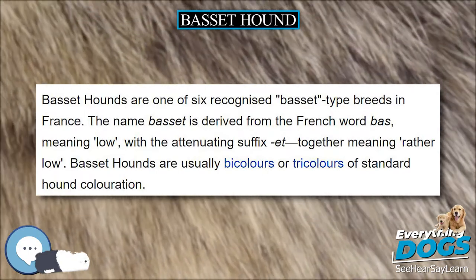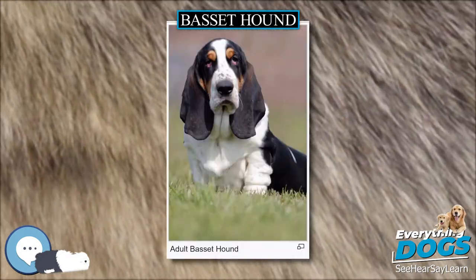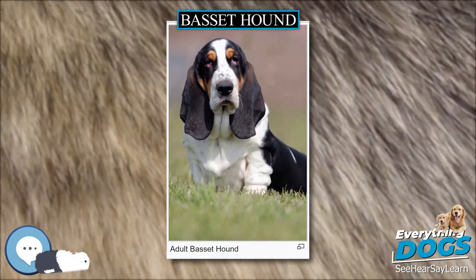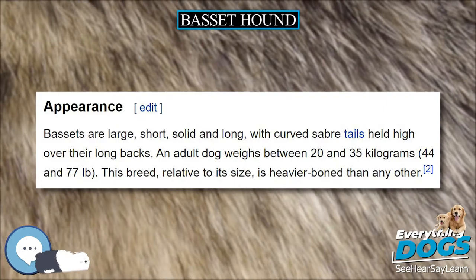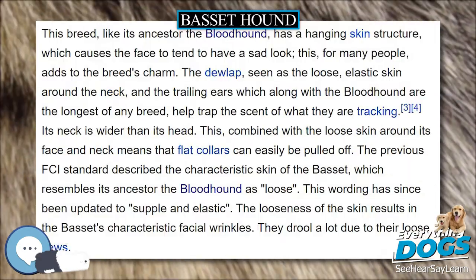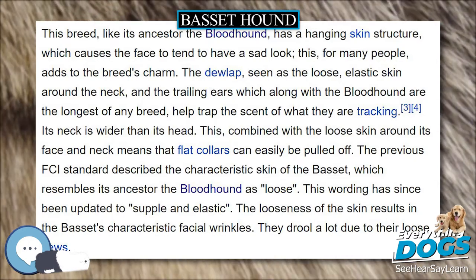This breed, like its ancestor the bloodhound, has a hanging skin structure, which causes the face to occasionally look sad. This, for many people, adds to the breed's charm. The dewlap, seen as the loose, elastic skin around the neck, and the trailing ears — which along with the bloodhound are the longest of any breed — help trap the scent of what they are tracking.